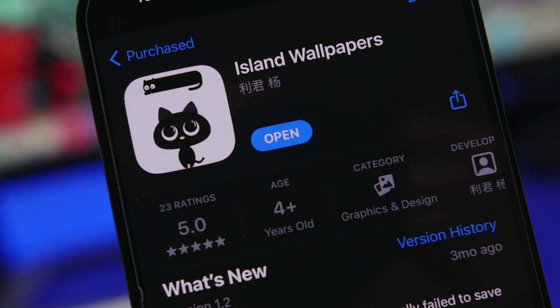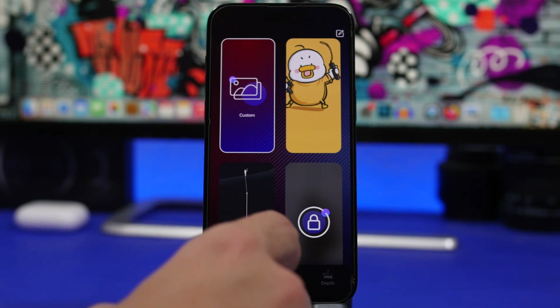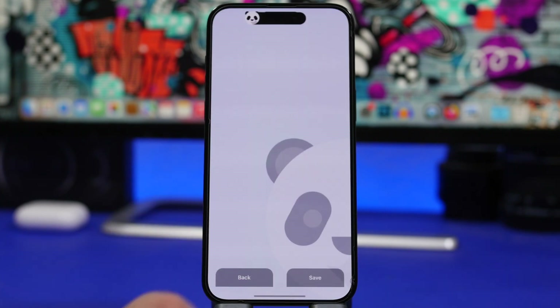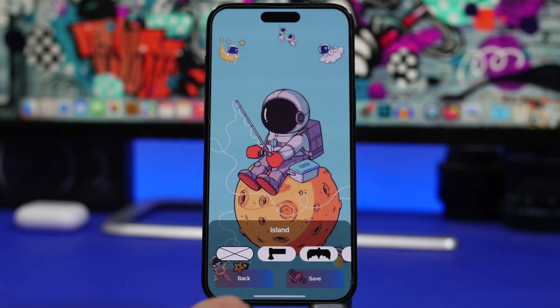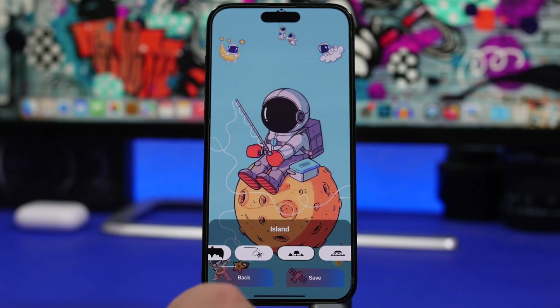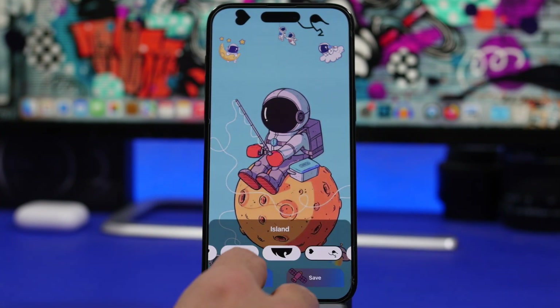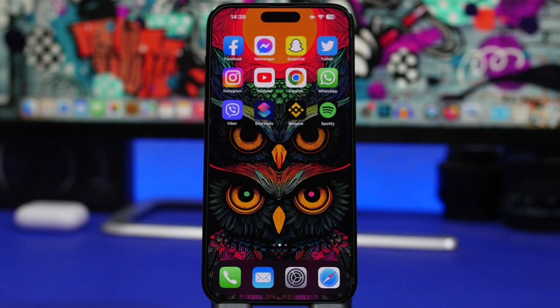Last but not least is Island Wallpapers, a wallpaper app that lets you create wallpapers for your Dynamic Island device. It includes Dynamic Island wallpapers that look really cool on the device, and you can also customize them yourself — selecting different overlays to make the Dynamic Island look really interesting. You can even add your own photo from your camera roll and then apply Dynamic Island overlays to it.